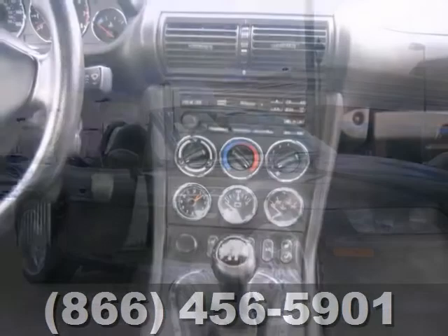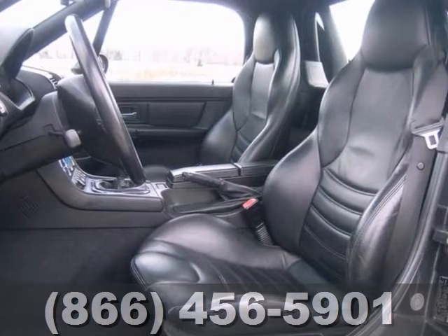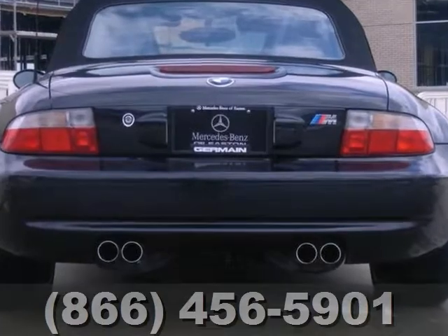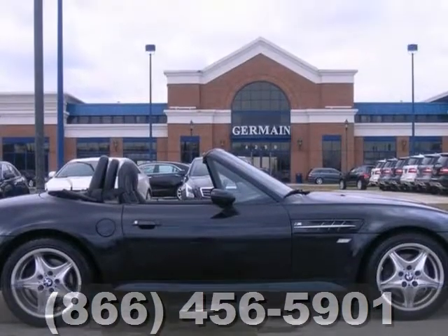This black-on-black 1999 BMW Z3M has a power convertible roof, heated door mirrors, heated front seats, alloy wheels, and traction control. This BMW also has four new tires and has low miles.